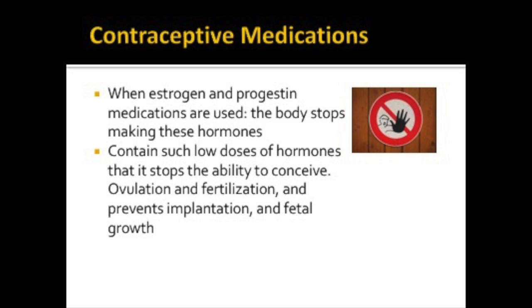Some of the most common drugs used for contraception are based on hormones that a woman naturally makes. When these hormone medications are used, they stop pregnancy by overriding the body's ability to make estrogens and progesterone, the two main hormones secreted by the ovaries. Contraceptives contain such low doses of hormones that it stops the ability to conceive. They stop ovulation, fertilization, implantation, and fetal growth.